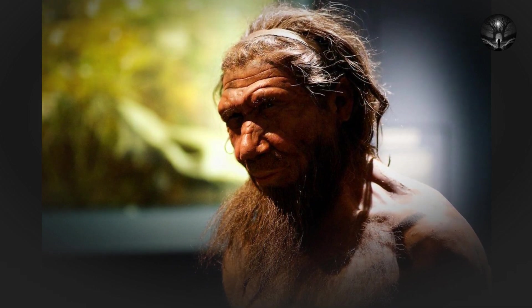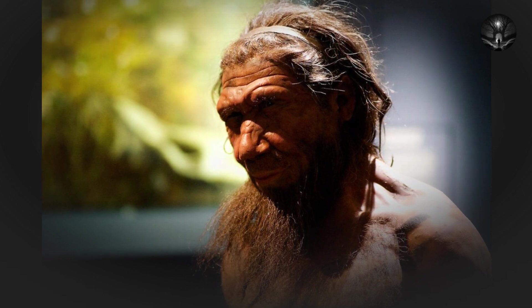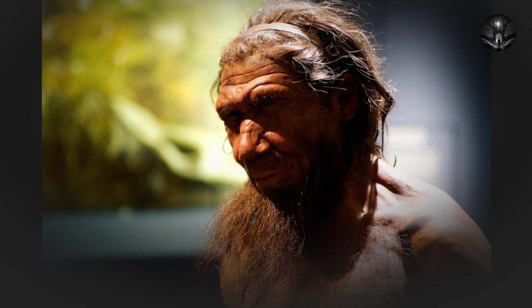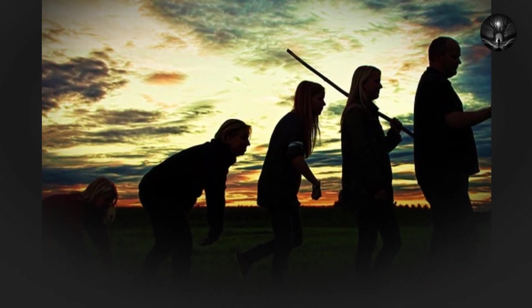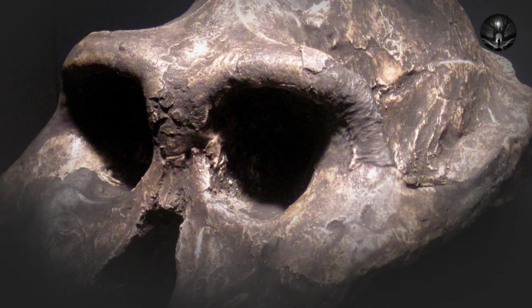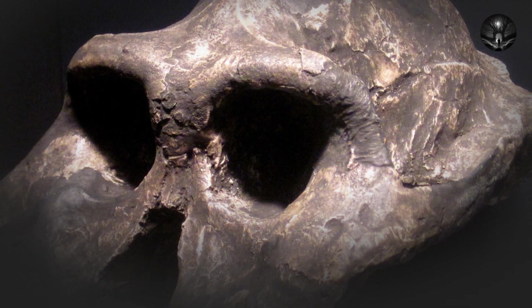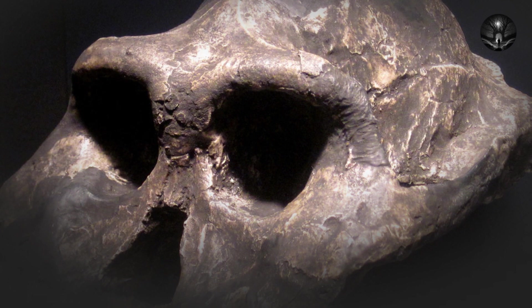About 4.4 million years ago, the hominid species Ardipithecus ramidus emerged in what is now Ethiopia. Ardipithecus ramidus was also bipedal, but it had an opposable big toe, which suggests that it was still partially adapted to climbing trees. This species is important because it represents a transitional stage between bipedal apes and fully bipedal hominids.